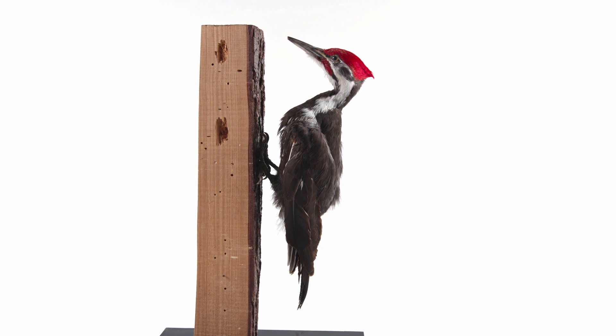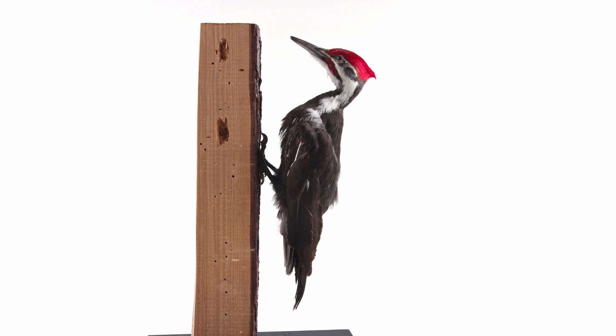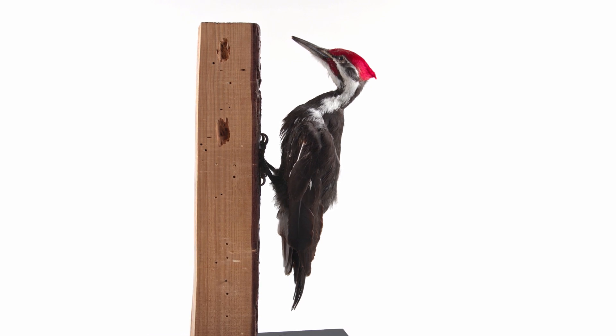A long tongue helps reach insects and sap, but it is also housed in a compartment that wraps around the brain, further protecting against concussions.